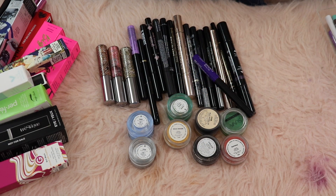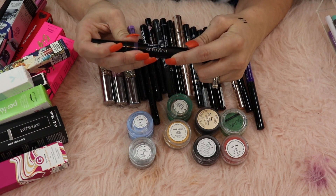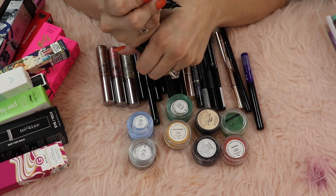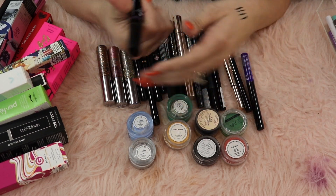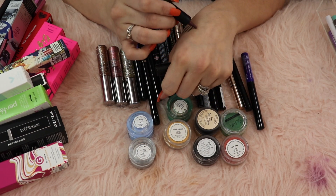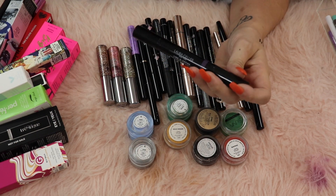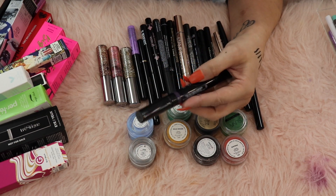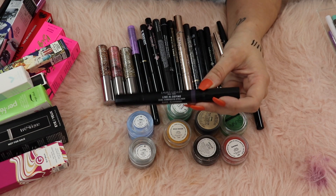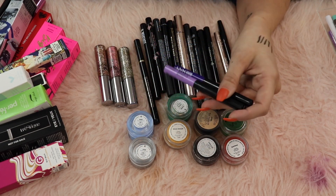The Balm swing liner - one of my favorites, definitely keeping that. This Laura Geller line and define is a dual dimension liner with a liquid on one side and a huge kohl eyeliner on the other. This one doesn't really get me excited, so I'm gonna go ahead and pass it along.